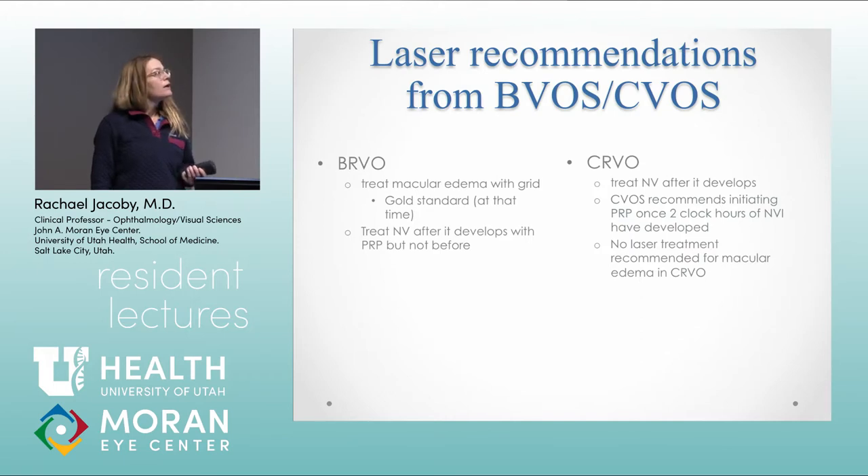To summarize: for BRVO from the BVOS study, we treat macular edema with grid — that was the standard of care until anti-VEGF trials came out — and we treat neovascularization after it develops. For CRVO, treat neovascular complications after they develop, and there's no recommendation for macular grid for macular edema. When I was a resident and fellow, we would just watch horrible ischemic CRVOs, do PRP for the neovascularization, but there was nothing we could do for the macular edema. We see a lot better outcomes now. That was the gold standard until newer studies came out.